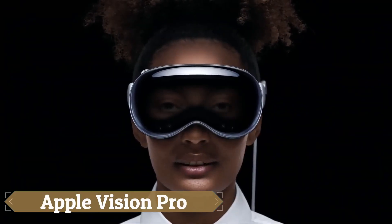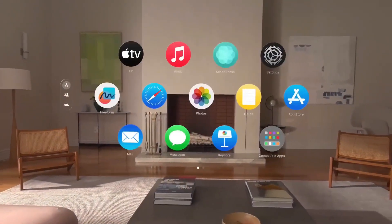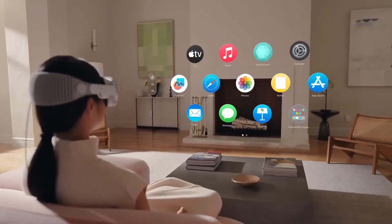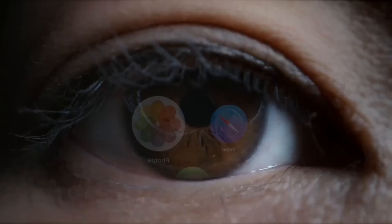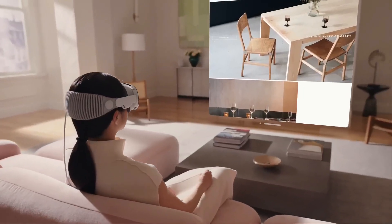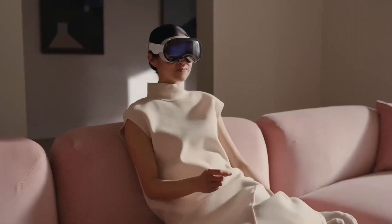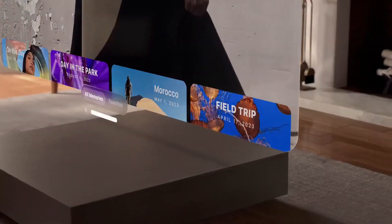The Apple Vision Pro is set to revolutionize personal computing and entertainment by merging virtual reality and augmented reality into one innovative device. It features a vast virtual workspace and endless canvas, transforming how users interact with their favorite apps. The device doubles as a home theater system, immersing users in visual content that can be resized to their preference and enhanced with spatial audio.